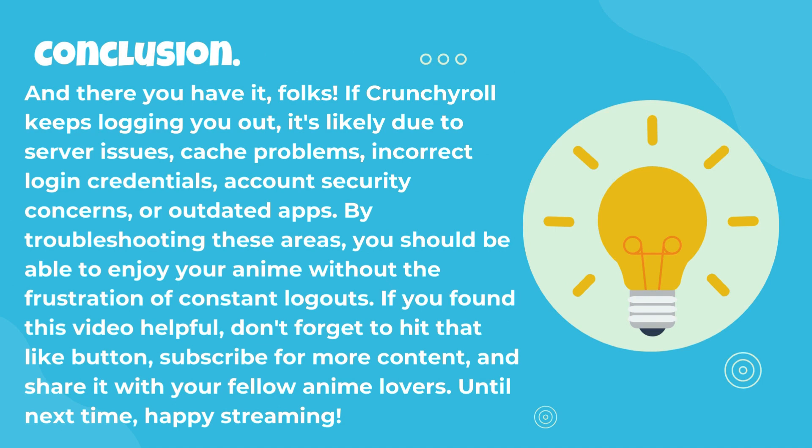And there you have it, folks. If Crunchyroll keeps logging you out, it's likely due to server issues, cache problems, incorrect login credentials, account security concerns, or outdated apps. By troubleshooting these areas, you should be able to enjoy your anime without the frustration of constant logouts. If you found this video helpful, don't forget to hit that like button, subscribe for more content, and share it with your fellow anime lovers. Until next time, happy streaming!